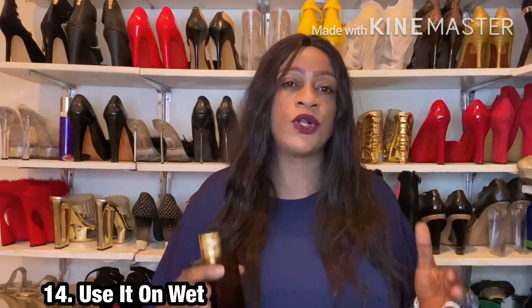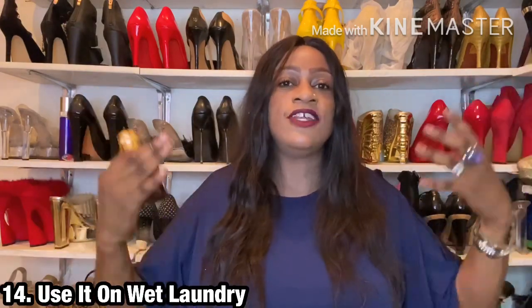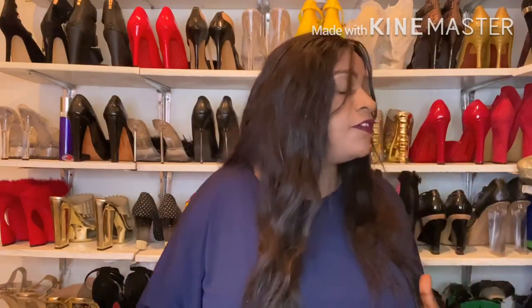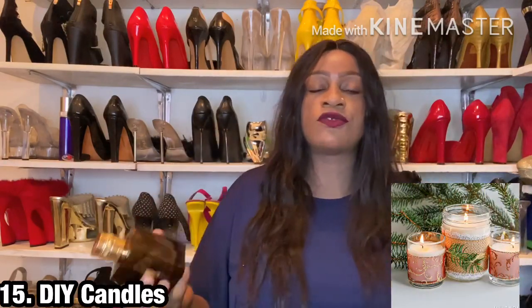Next, you can use it on your clothes after you wash them. When your clothes are on the laundry line, go there before they dry and spray them — as they dry, they take on this beautiful scent.